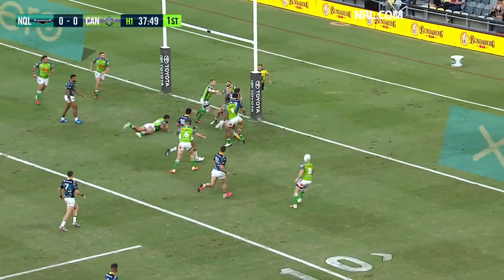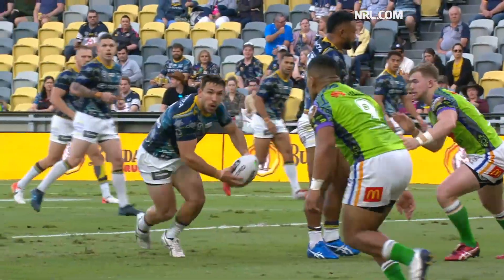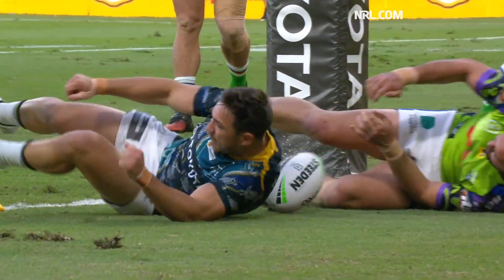He plays it five meters out, Robson from dummy half, and there it is. He caught out the roosters a couple of weeks ago, he does it again here to the Raiders from close range.